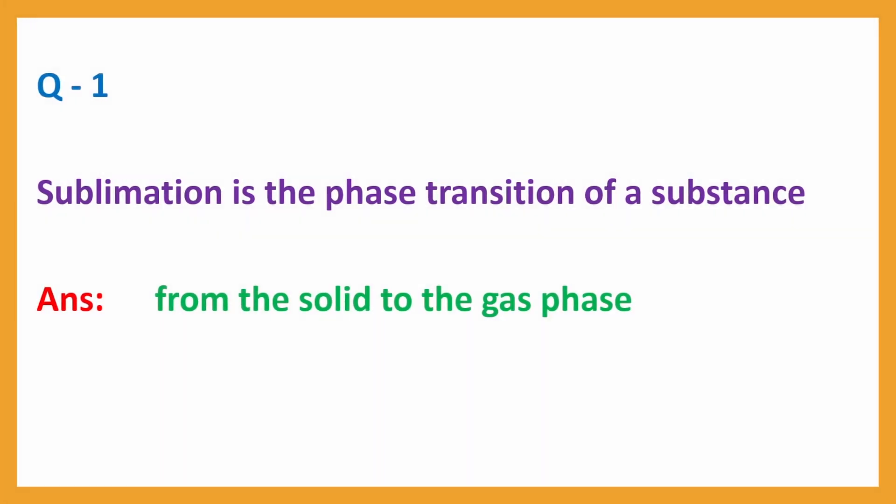Question No. 1. Sublimation is the phase transition of a substance. Answer: From the solid to the gas phase.